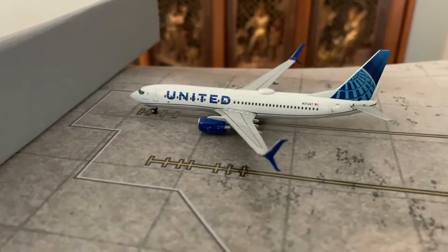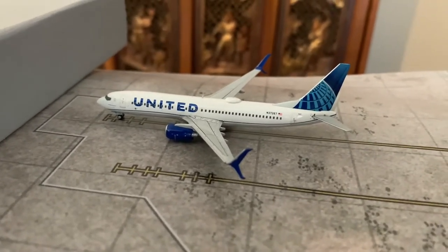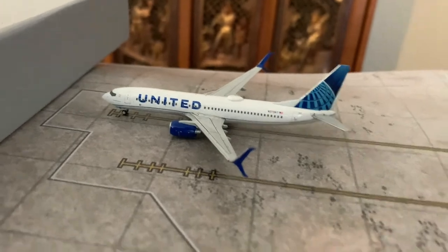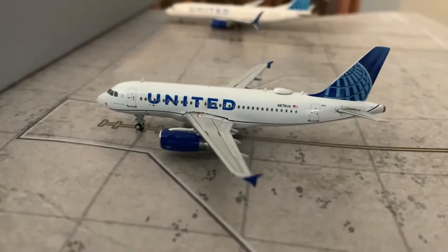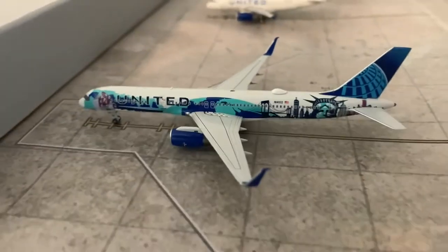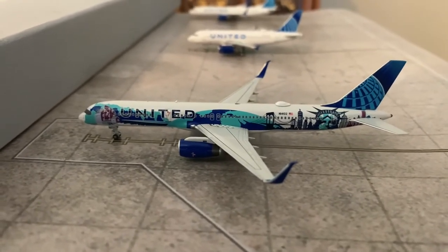Starting off the United section. We only have one change to a route. Here's the first United aircraft: we have a United 737-800 riding in from Newark — he's going to be a turn flight out there. They have upgraded the Newark service from an A319 to a 737-800. Next, we have a United 739 riding in from Houston Intercontinental — he's going to be a turn flight. And the final United aircraft: a beautiful United 757-200 riding in from San Francisco — he's going to be a turn flight out there.